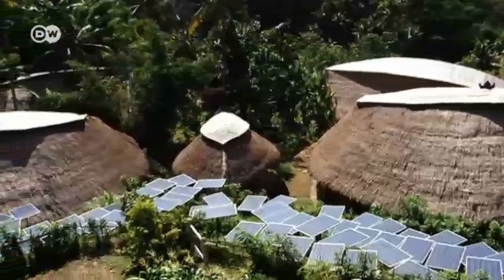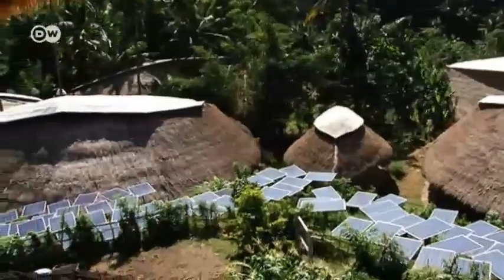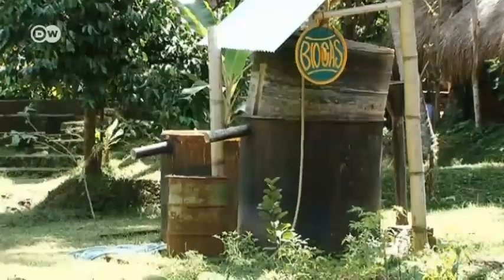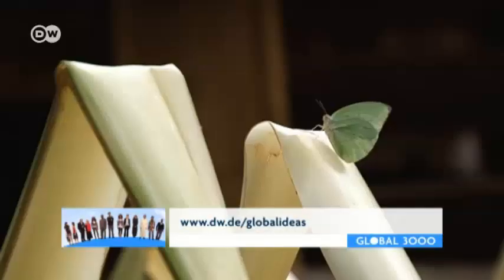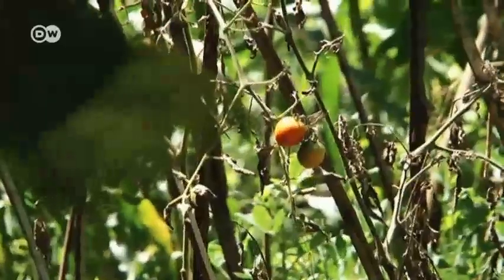Solar panels provide 80% of the school's power. The rest comes from a biogas generator fueled by composting toilets. Each class has its own garden and supplies the school canteen with food. On today's menu is fresh tomato salad.